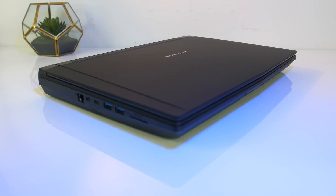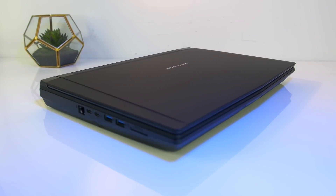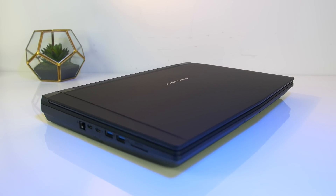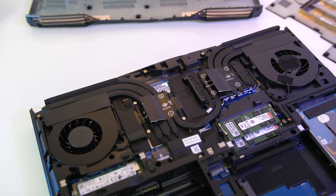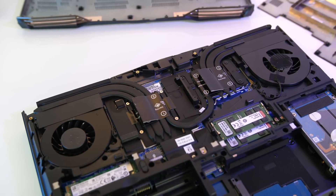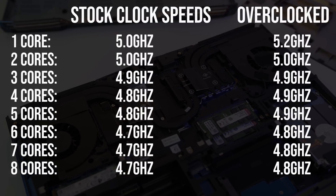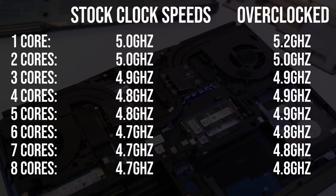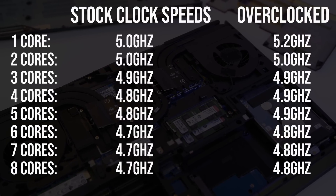Before we get into the benchmarks let's talk about thermals and overclocking, as this will help you better make sense of the results. All temperatures were tested with an ambient room temperature of 25 degrees Celsius, and there is a single heat pipe between the CPU and GPU, so a change in temperature of one may affect the other. These are the stock clock speeds and overclocked speeds I was able to set — I wasn't able to go above this, so there does appear to be a limitation somewhere, but as we'll soon see this is largely irrelevant due to thermal throttling.